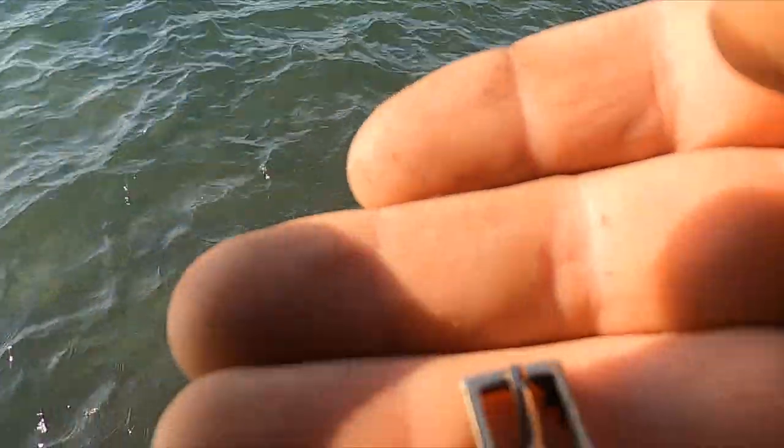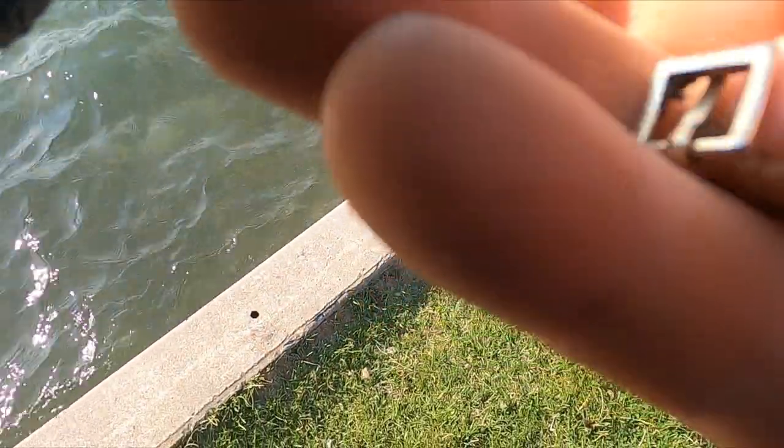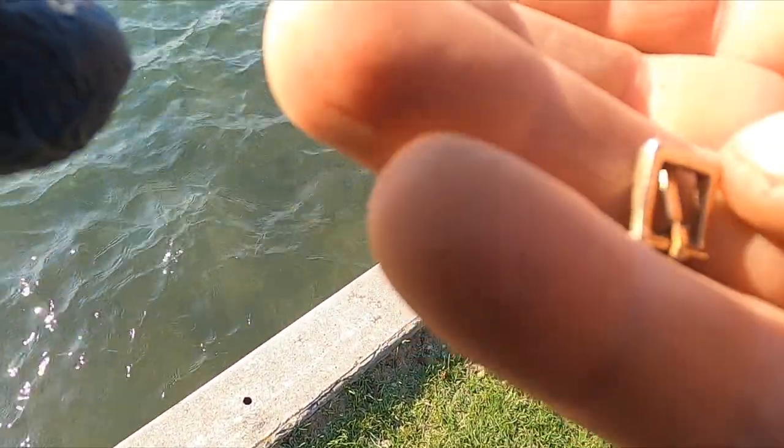I just found a teeny tiny little gold buckle. What about the hook that goes to it? It's weird.